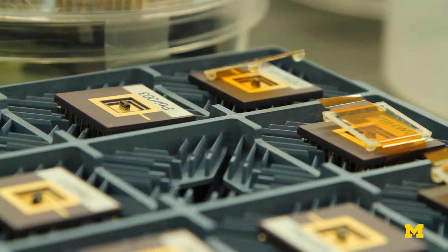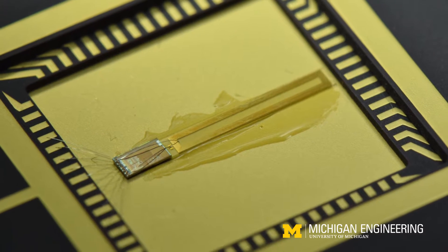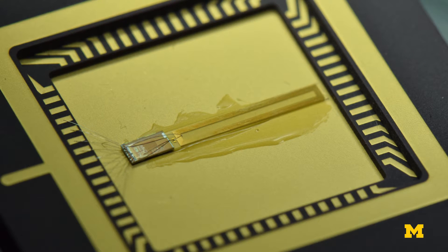What we've been making is tiny little computers that can be implanted and can monitor things. We have incorporated in our system a radio. Typically in the past we've only been able to go a couple centimeters of distance.